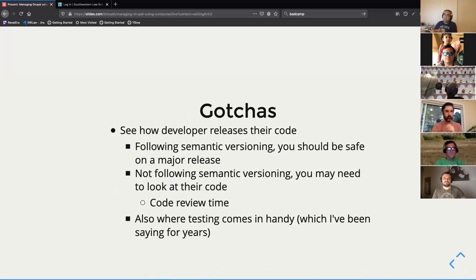With Drupal 9 I could make version 4 of the Fontyourface module, remove all the cruft, replace it with non-deprecated code, and correctly say: if you use this version it's going to work on Drupal 8.9 and Drupal 9. Those are the things you keep in mind when managing a site at this stage.